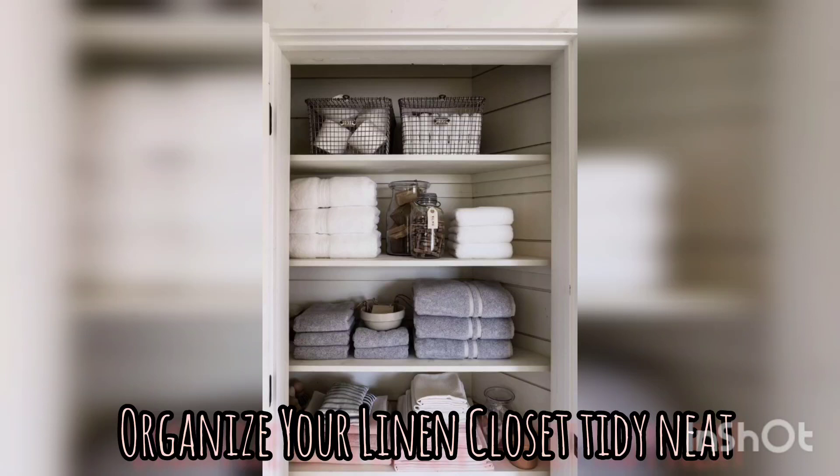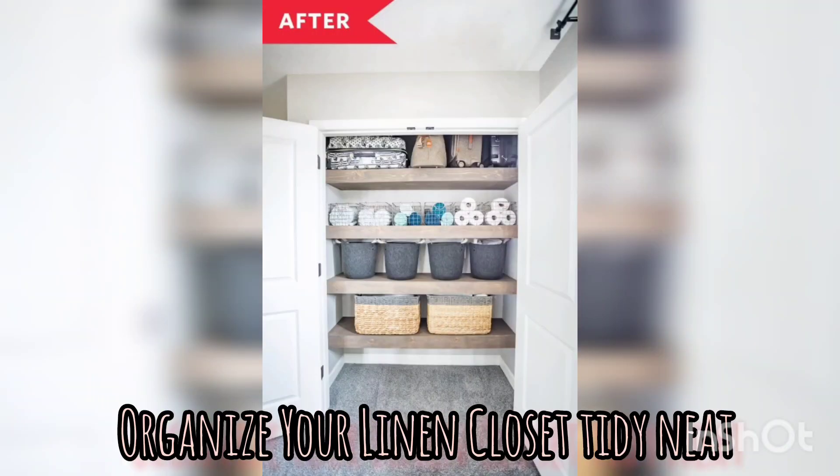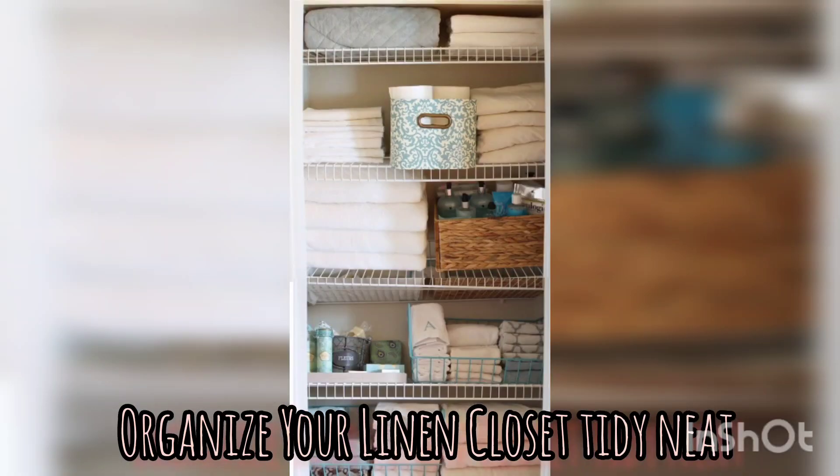Consider shelf dividers. If your linen closet has adjustable shelves, consider using shelf dividers or organizers to create separate compartments to help prevent linens from toppling over and keep them in their designated areas.